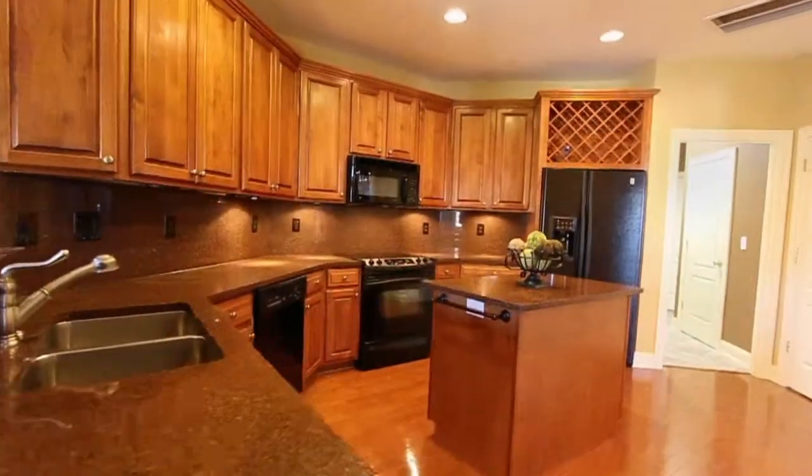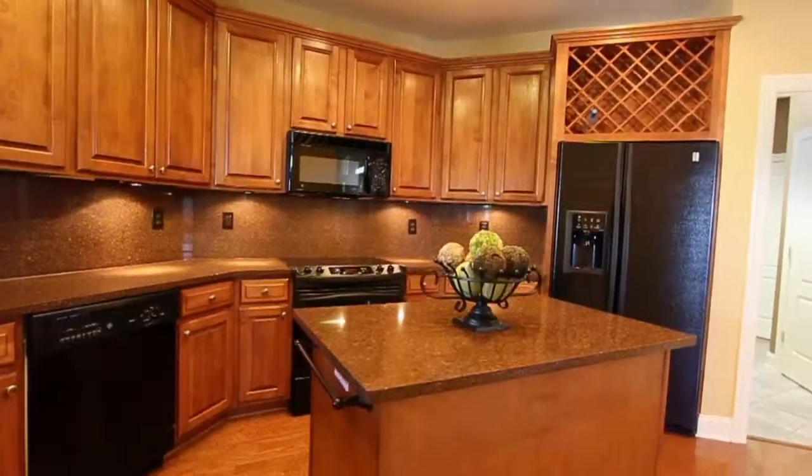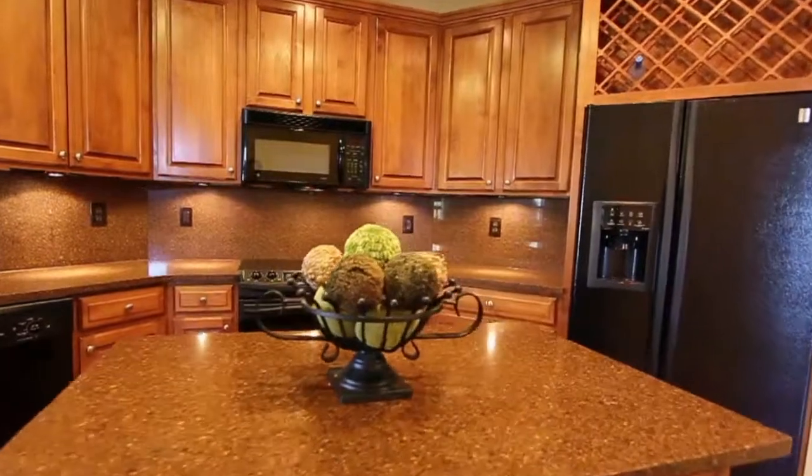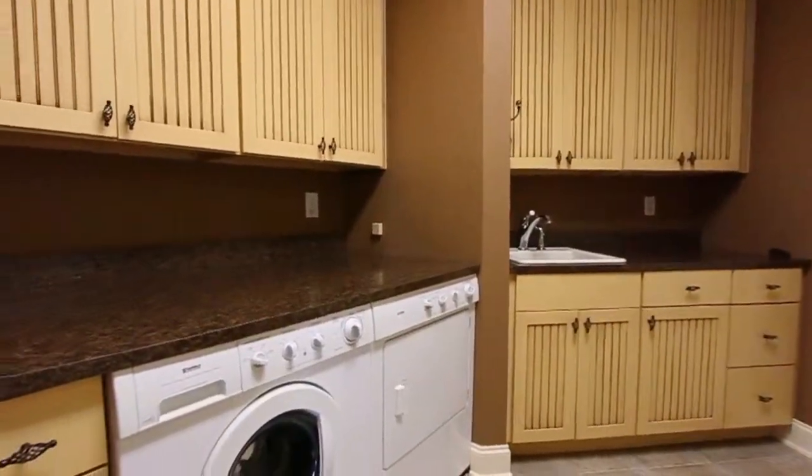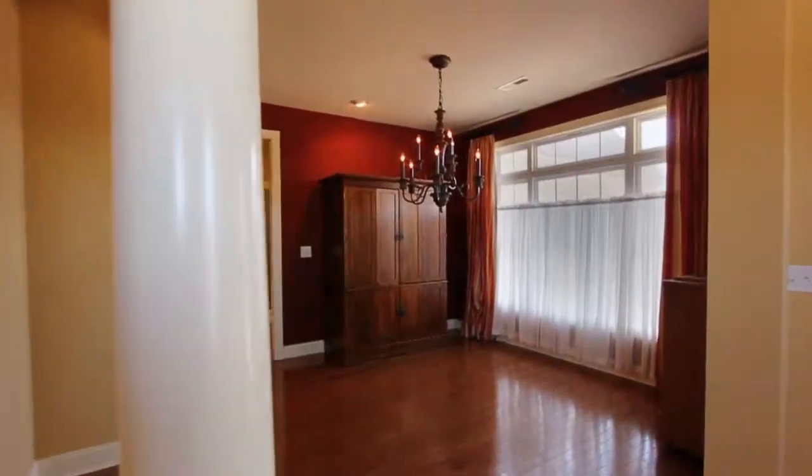The island kitchen features color-coordinated appliances, plenty of counter space, and lots of cabinetry. The adjacent laundry room provides an inset washer and dryer, and the dining area is perfect for entertaining.